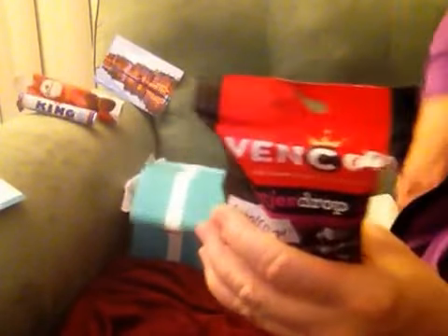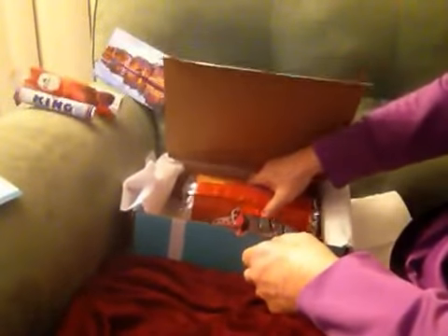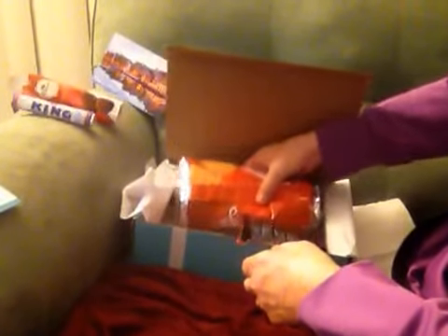I can't believe I taped the whole thing and it didn't show up on my video. This is my favorite one. Look at these big cookie biscuit cookies — there's only two left.